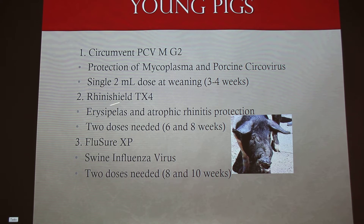Then Rhinishield, which is for erysipelas and atrophic rhinitis. This picture here is rhinitis — you can see the pig's nose is turned. We don't see it a whole lot anymore; we've kind of gotten away from it, luckily. But from the stories I've heard, you go out one morning and everything's fine, then go out the next morning and everybody's got their nose turned. And they will die from it.